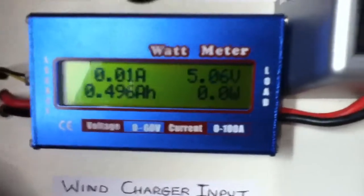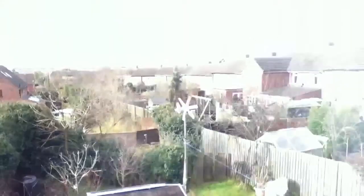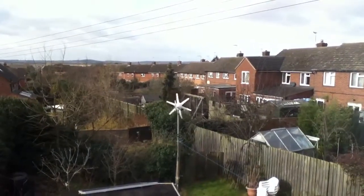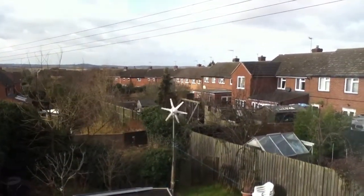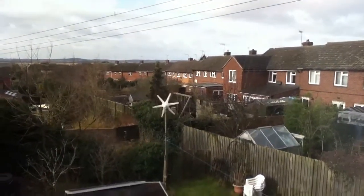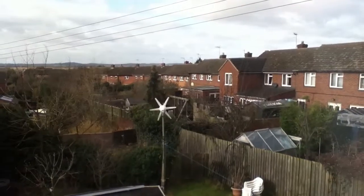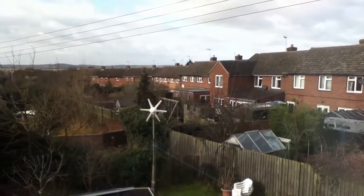We have a peak of 1.48 amps from the wind generator - it peaked at 19.4 watts - and everything is going well. As you can see, the Rutland 913 is spinning there, and with the extra three blades it picks up speed much quicker than it did before, but that is to be expected.